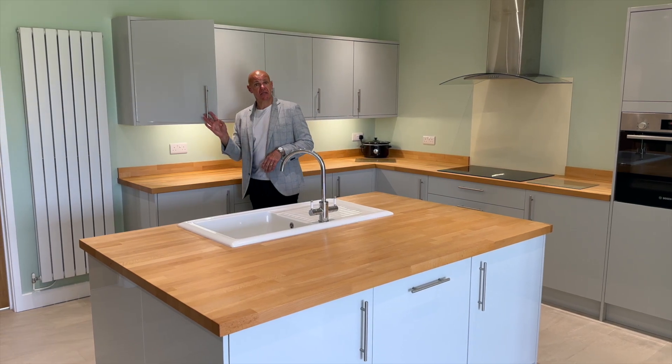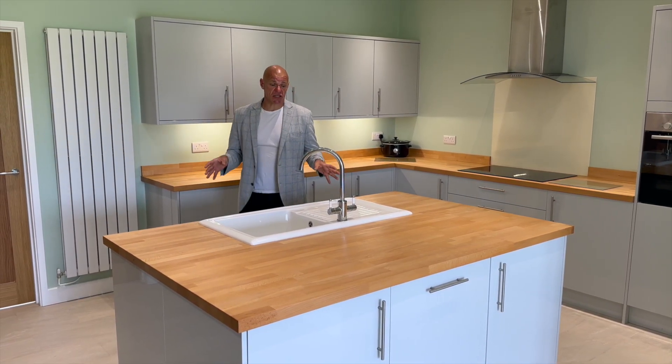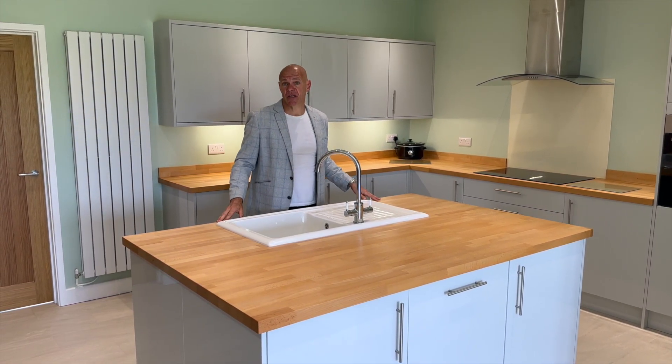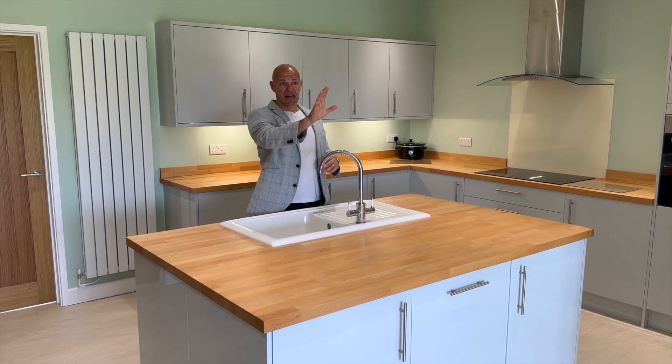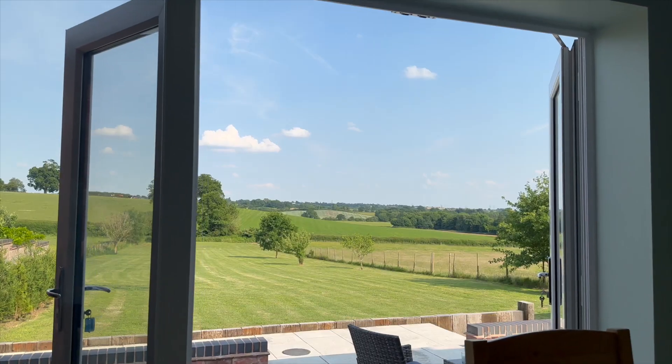There's loads of cupboard space and loads of storage. But one of the most beautiful things about this kitchen is the views you've got when you're preparing your food here — you have to guess what you see down the gardens, which I'm going to show you now. So if you'd like to come with me, let's go.